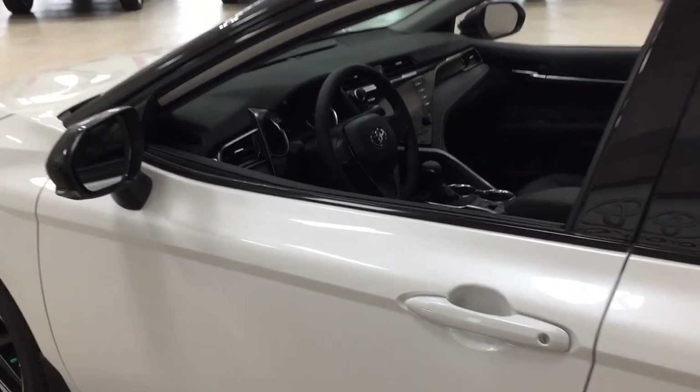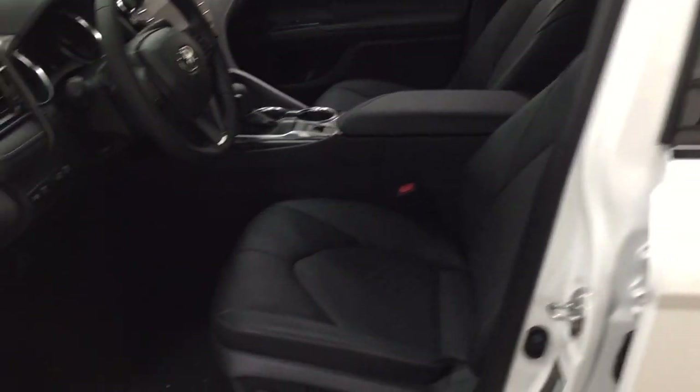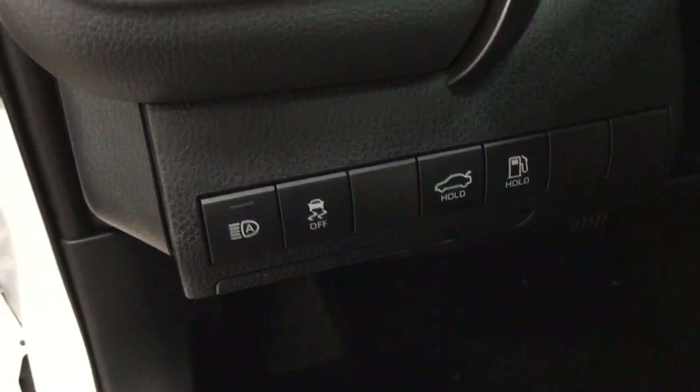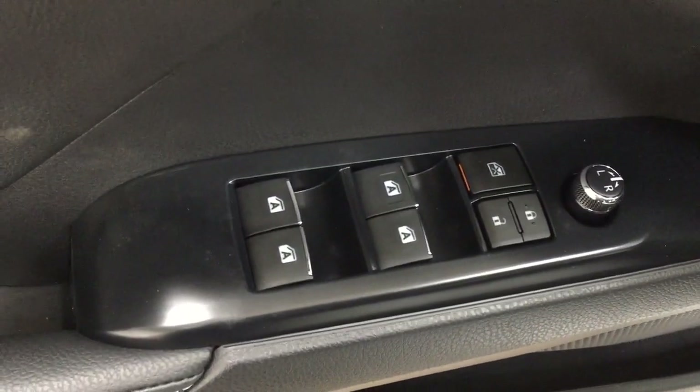Taking a closer look at the front dash and front seats, you have a black interior with a power driver's seat and lumbar support. On the left-hand side you have your automatic high beams, traction control on and off, hood release, and gas cap release. On the inside of the driver's side door you have your mirror controls, window locks, power locks, and window controls.